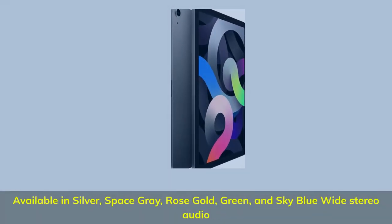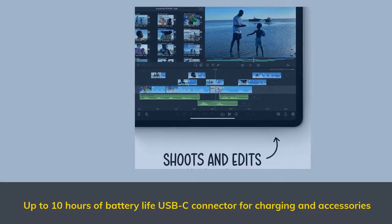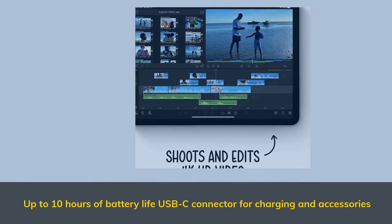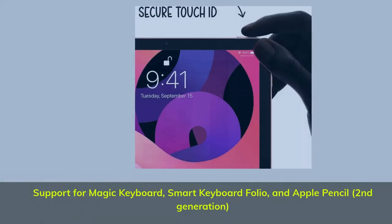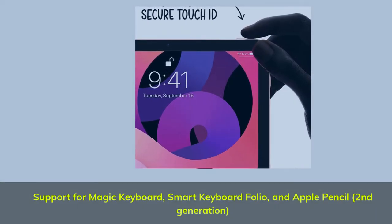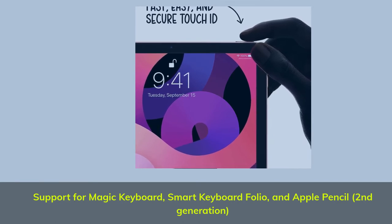Available in silver, space gray, rose gold, green, and sky blue. Wide stereo audio. Up to 10 hours of battery life. USB-C connector for charging and accessories. Support for Magic Keyboard, Smart Keyboard Folio, and Apple Pencil, 2nd generation.